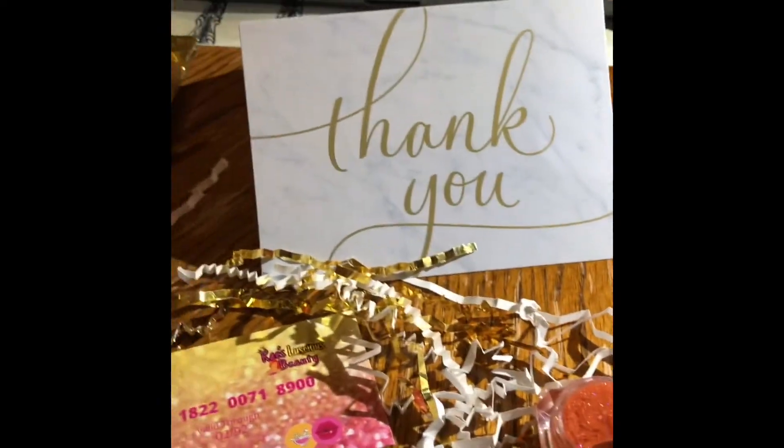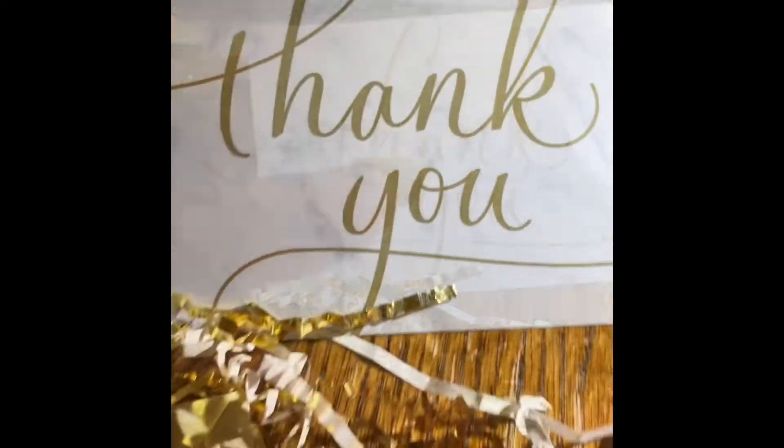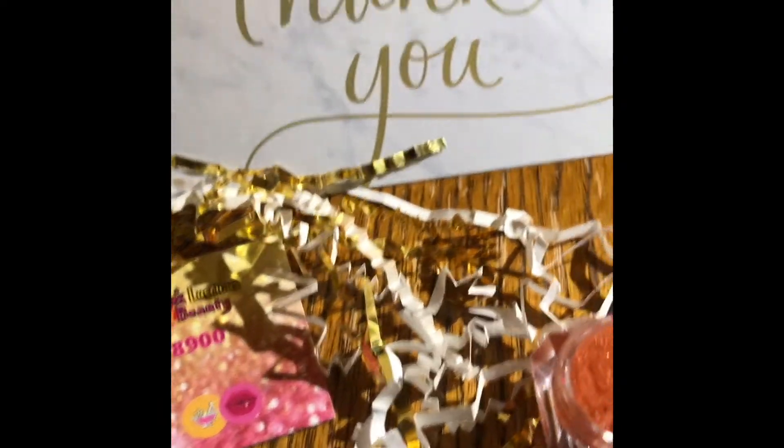Once again, Bray's Luscious Beauty products — she did a good job. Thank you very much, I will see y'all later. Another thing I wanted to say is that it came in a reasonable amount of time, maybe like three days. So that's awesome. Good job.